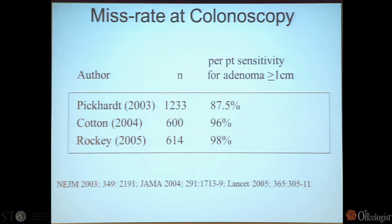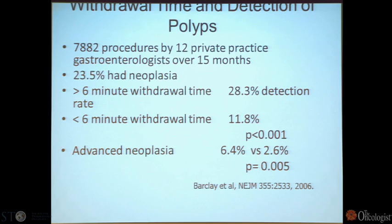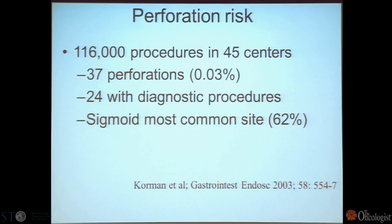There is data about the miss rate at colonoscopy, and it depends on the operator. In very good operators, detection reaches up to 98%; in less good operators, it's 87%. An interesting New England Journal study looked at the withdrawal time of the scope — the more carefully you look, the more you see. That changed practice: nobody used to ask their colonoscopist what their withdrawal time was. Diagnostic procedures carry a higher perforation risk than just looking, but it's still very uncommon: 37 perforations in 116,000 procedures.